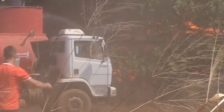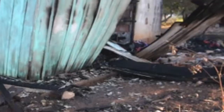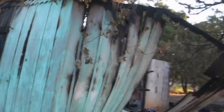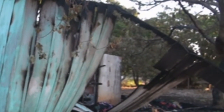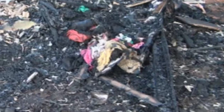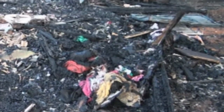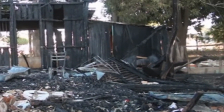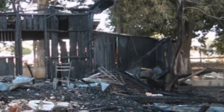O senhor tem alguma desconfiança do que teria iniciado esse incêndio, seu Miro? Olha, bem certeza que foi curto na instalação, porque a casa é muito antiga e ela é forrada de madeira. Então pode ter sido dado um curto dentro do forro, não foi fora do forro, foi dentro. A gente não pode fazer nada. Até o pessoal vir ajudar para apagar, com o caminhão, já tinha queimado tudo.